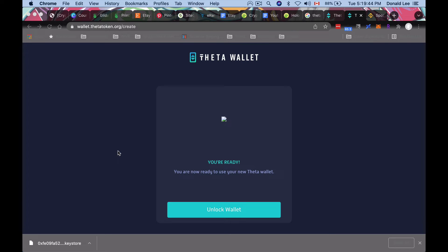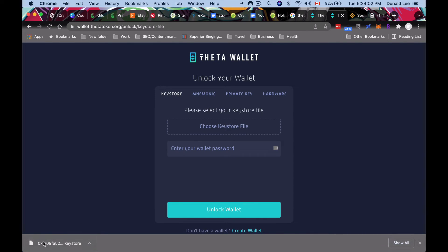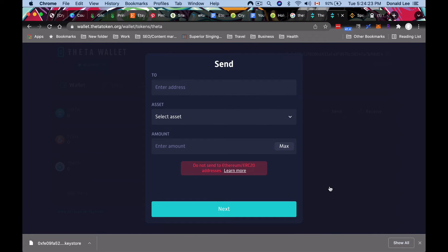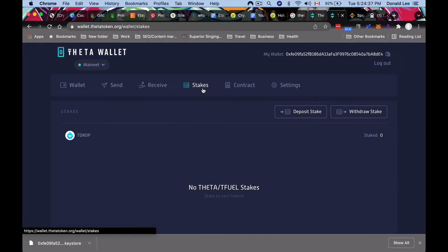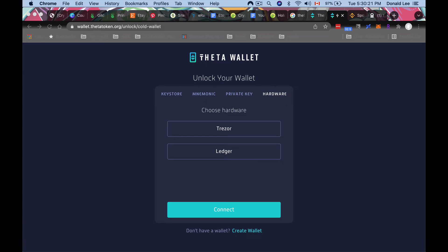Once your wallet is created, reconnect your device to the internet and unlock your new Theta wallet. Click 'Unlock Wallet,' drop in your keystore file, enter your wallet password, and click 'Unlock Wallet.' That will show your new wallet with your Theta, TFuel, and TDrop balances. You can click Send to send to another address, Receive to get a donation address, Stakes, Contract, and Settings — and your Theta wallet is set up.